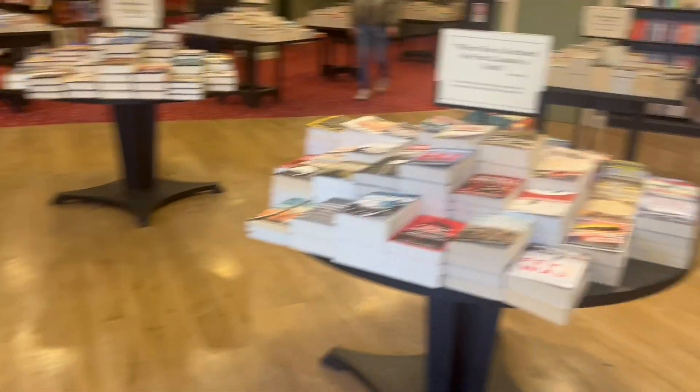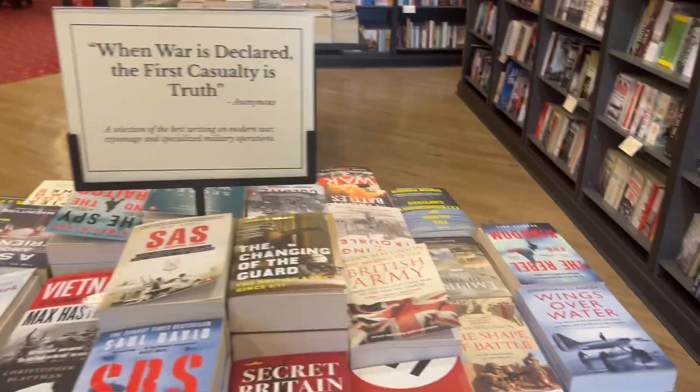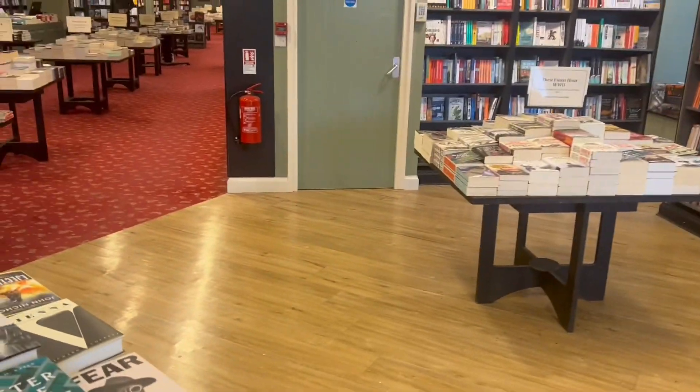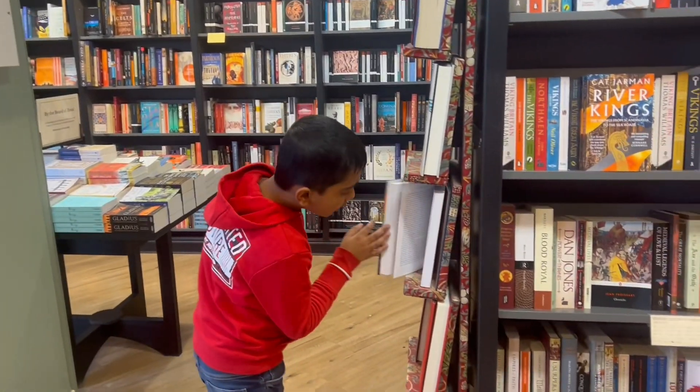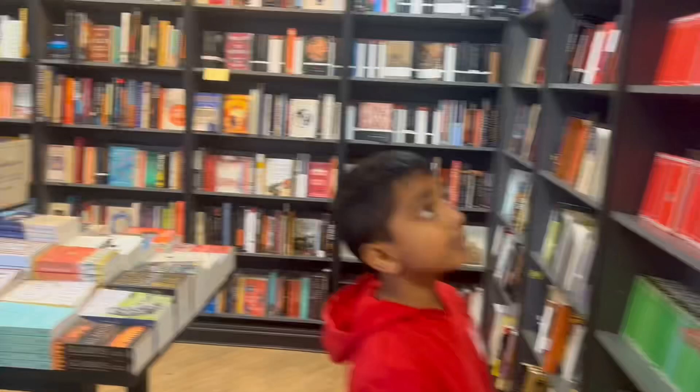Now let's move on to the third floor where the books are mostly about history. There's European history, military history, Asian history, Middle Eastern history, United States history, and United Kingdom history. There are also books about transport — Shafil found a book about airplanes, and there's a section for ships and stuff too.